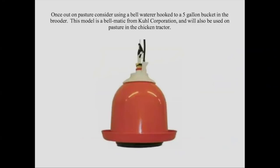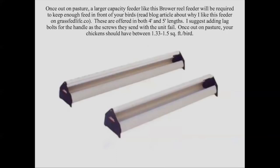Once you're out on pasture, you can use a bell-matic waterer hooked to a five-gallon bucket — I use Cool Corporation waterers and they work really well. They also function-stack for turkeys. Once you're out on pasture you'll want to get a larger capacity feeder — this is a Brower Reel feeder. There's a blog article on the Grass-Fed Life website explaining why this is so important. These things are number one expensive, and number two, they will pay for themselves — that's always the litmus test for equipment. I suggest adding a lag bolt for the handle because the little weenie screws they send will fail eventually.